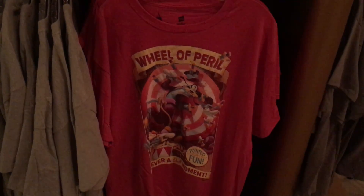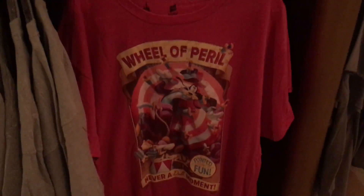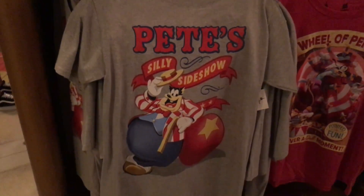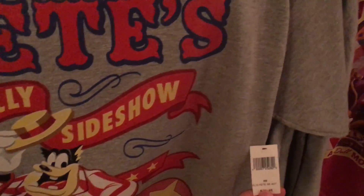This is an awesome shirt and it fits right in with this circus tent — 'Wheel of Parryl, Never a Dull Moment, Pointed Fun.' That's cute — I think it was $24.99. Here's another one that fits right in: Pete's Silly Sideshow. That's cute, probably $24.99.